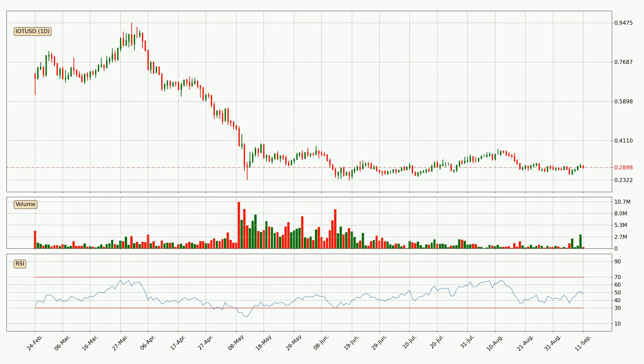Moving to the daily relative strength index, the current daily RSI is at 49, so there are currently no signs of the crypto being overbought or oversold.